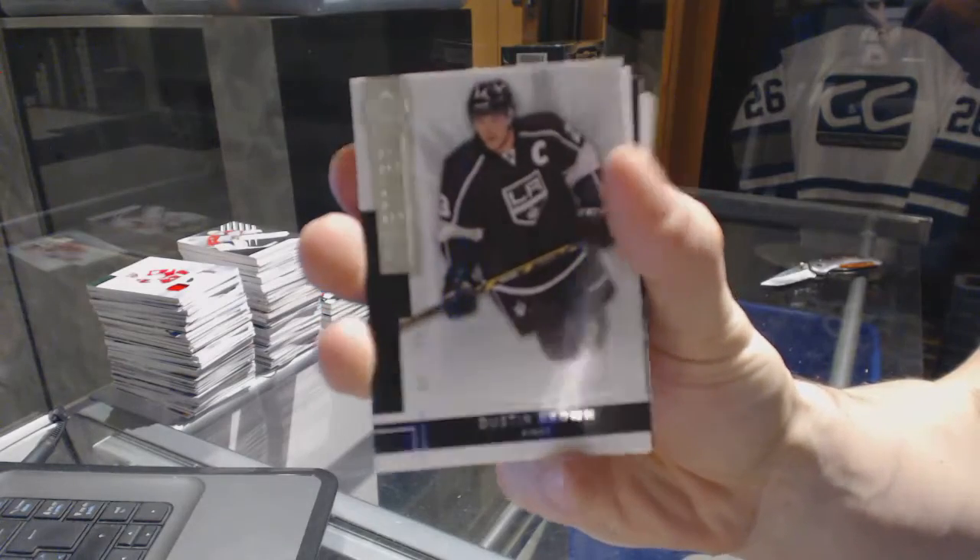All right, we've got a base card, number 249, for the LA Kings — Dustin Brown.